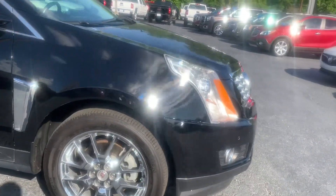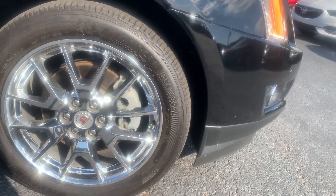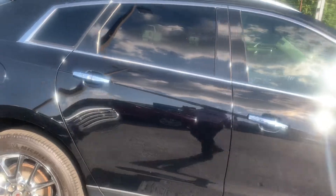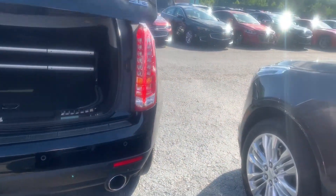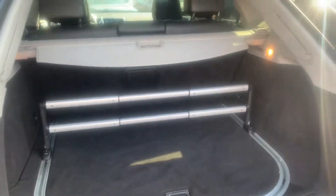Looks like we have some chrome wheels that are 20 inch. These Cadillacs always come loaded out with all the awesome options. This one has your cargo management system here to help keep your stuff tucked away and secured, along with the cover.